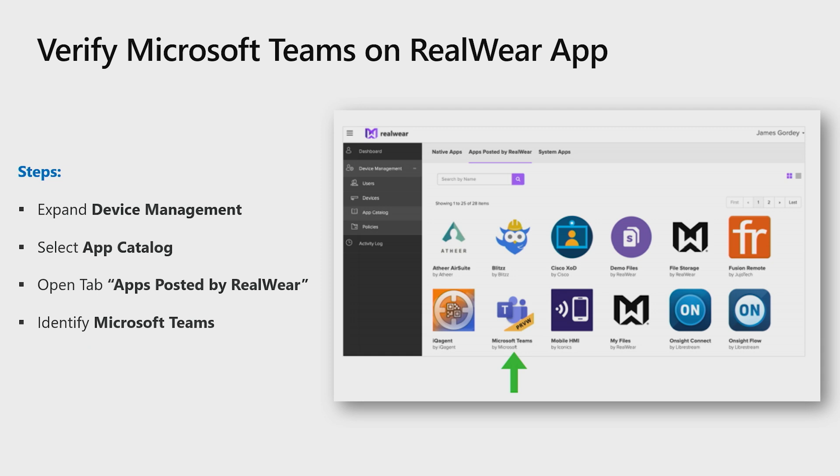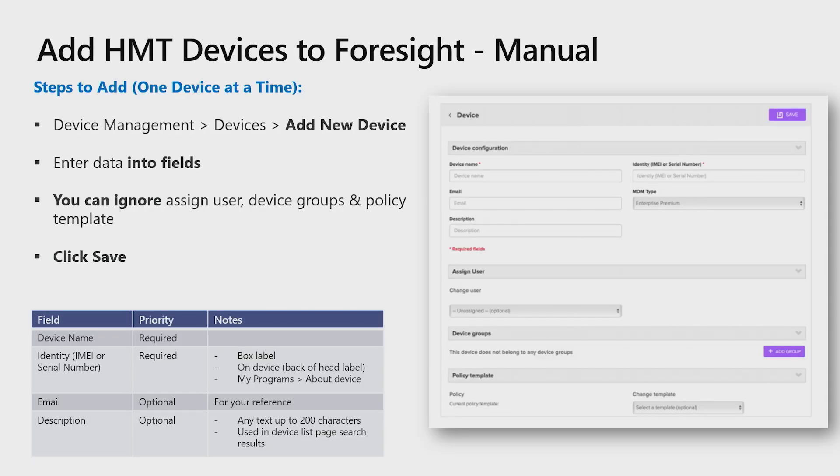Let's verify Microsoft Teams is available in the app catalog. Expand device management and select App Catalog. Click on the top navigation tab, Apps Posted by RealWear, and find Microsoft Teams. Now that we have validated Microsoft Teams is available, let's get our HMT1 device added into Foresight. You can also add multiple devices at once by downloading a CSV template and uploading it into the Foresight Admin Center. For now, we'll go over one single device: select Device Management, then Devices, and click Add New Device. Enter the required data into the fields, then click Save.